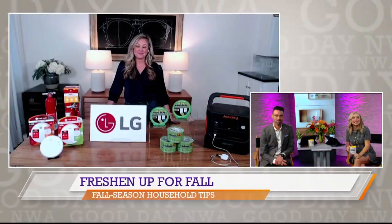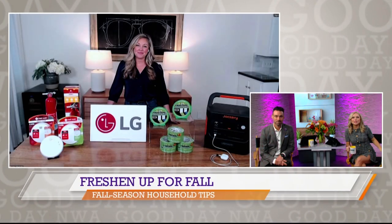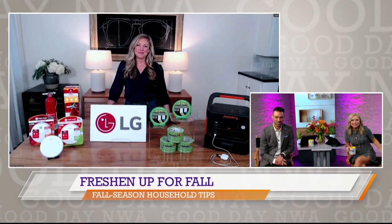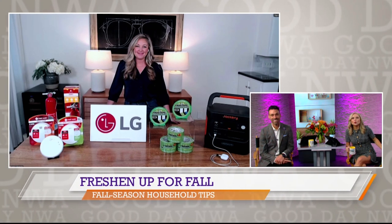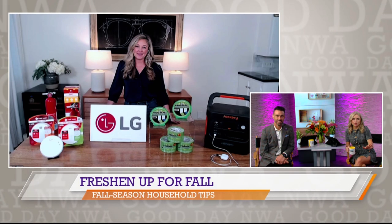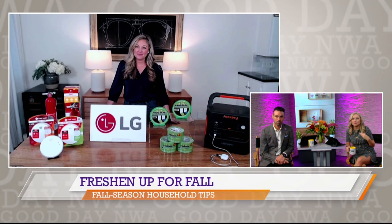Fall is here and the air is getting crisper, which means it is time to get our homes prepared for the season. Lifestyle and design expert Carol Kelly Edwards is on hand to give us the latest tips and tricks to get our homes in order. With October being fire prevention month, what kind of tips do you have to keep us all safe?